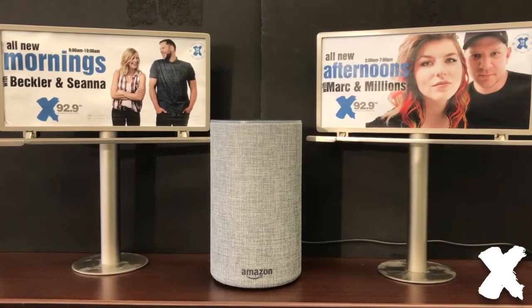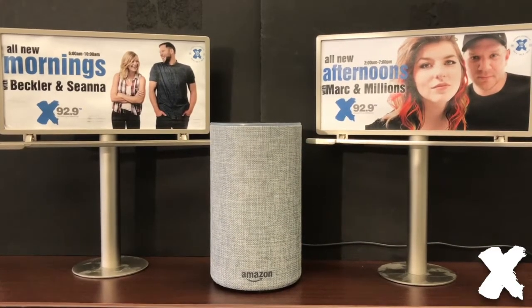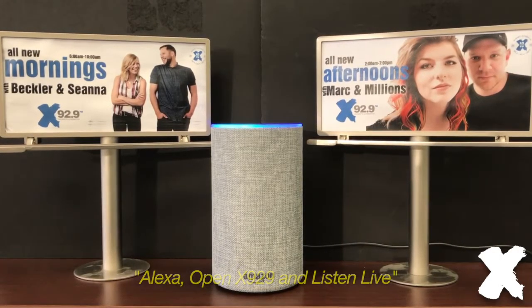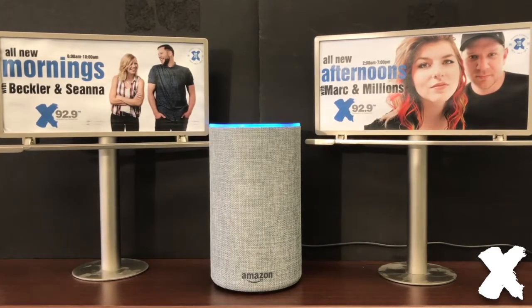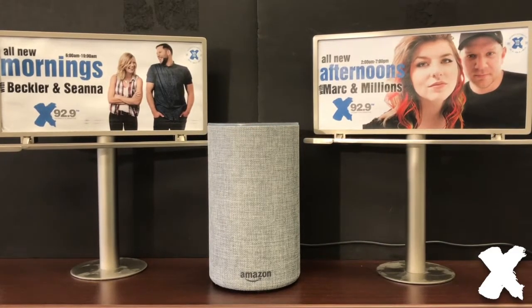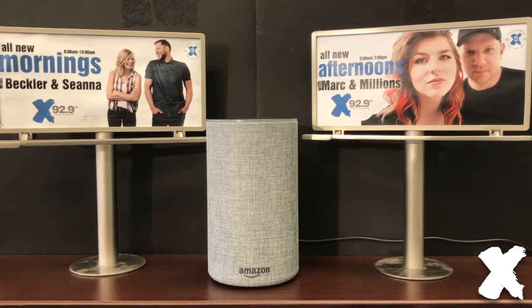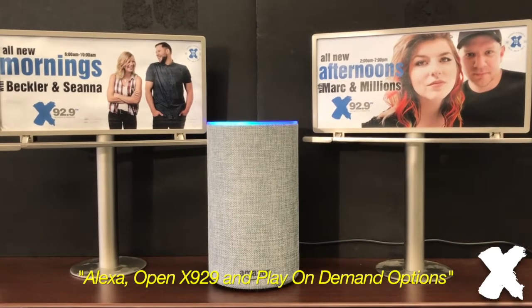So those are the quick ways to go through the menu, but there are also some shortcuts. For instance: Alexa, open X929 and listen live. And to get to the on-demand options, there's another shortcut: Alexa, open X929 and play on-demand options.